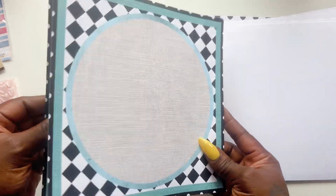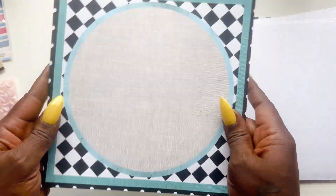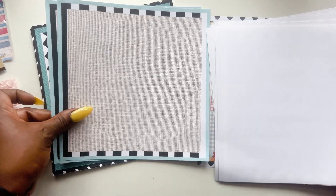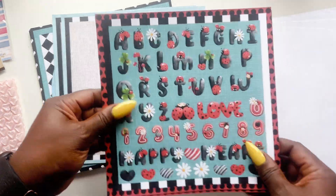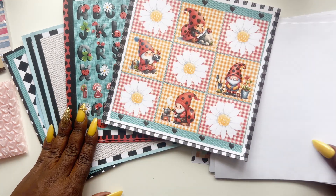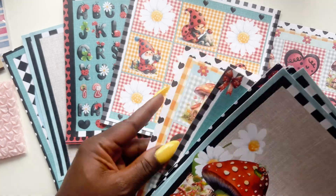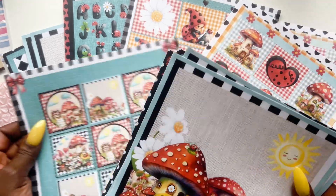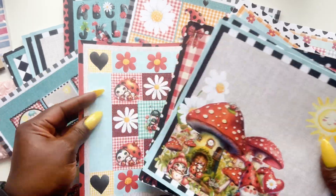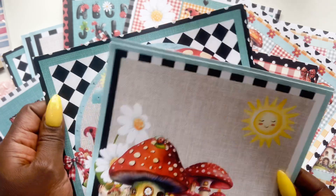I think that's the last of it — yep, that is the last of it! So how fun is this one? I love the whole little ladybug theme. I think I have some extra ladybug stuff in my stash too, so I'm going to get the wheels turning. I'm going to brainstorm — what is Brittany going to do with this collection?